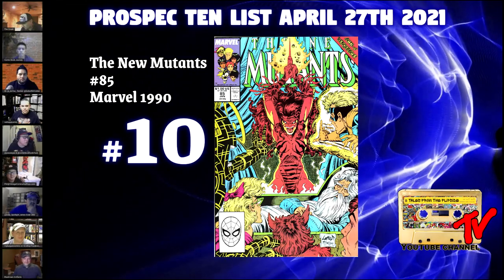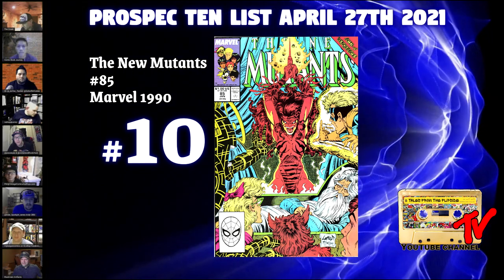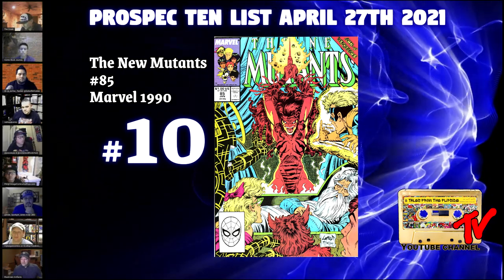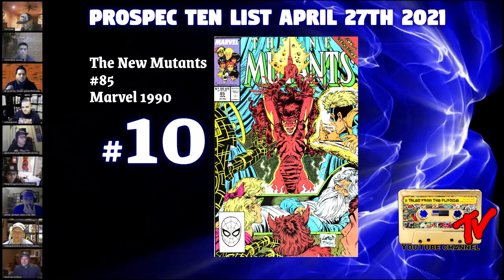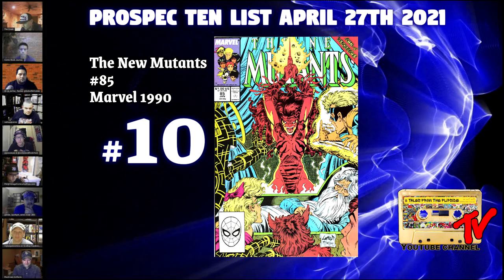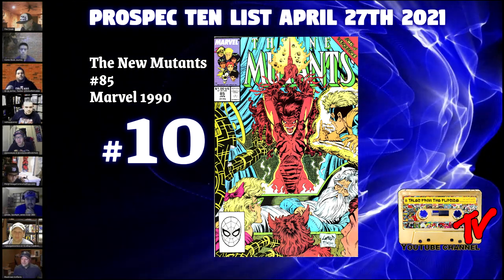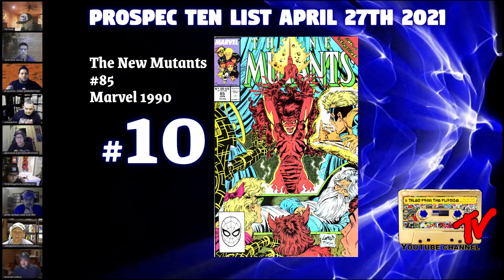At number 10, we have New Mutants 85 — one of the first, if not the first, of Liefeld and McFarlane together on a cover. No matter what you think about them, they are two iconic people in the comic industry, and I feel like their early work is going to do nothing but go up.